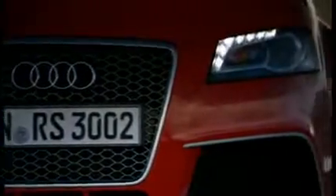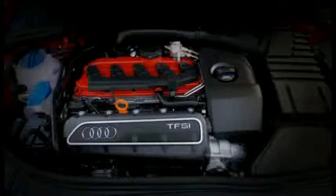The Xenon Plus daytime running lights with LED technology are part of the standard package for the RS3. The 19-inch wheels made of carbon-fiber reinforced plastic look nice and sporty.